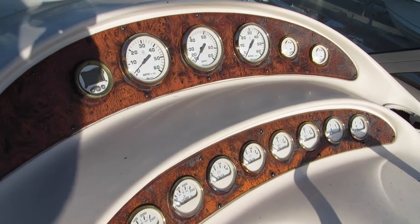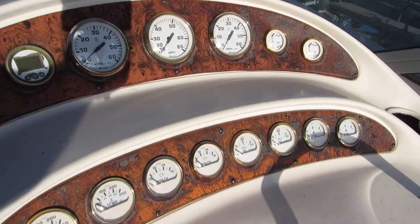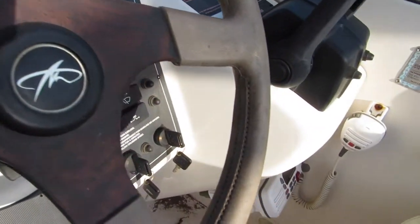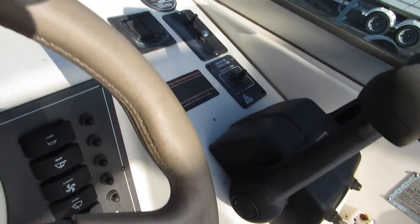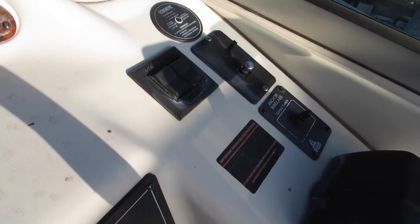Here's the helm area — full gauge package, switches and breakers. There's a VHF radio down here and controls for the spotlight, anchor windlass, and the trim tabs.